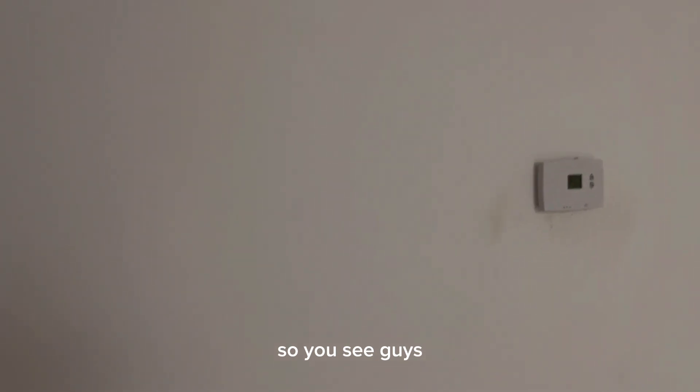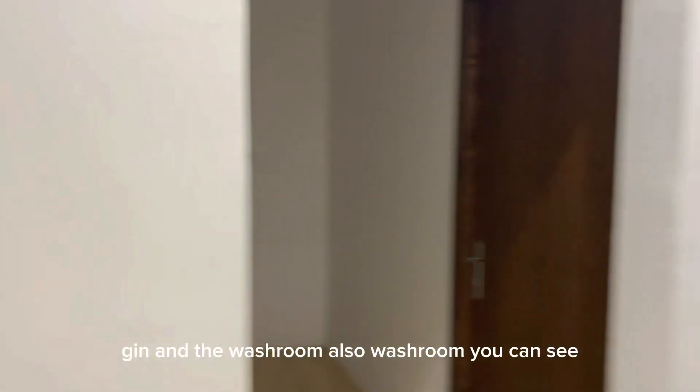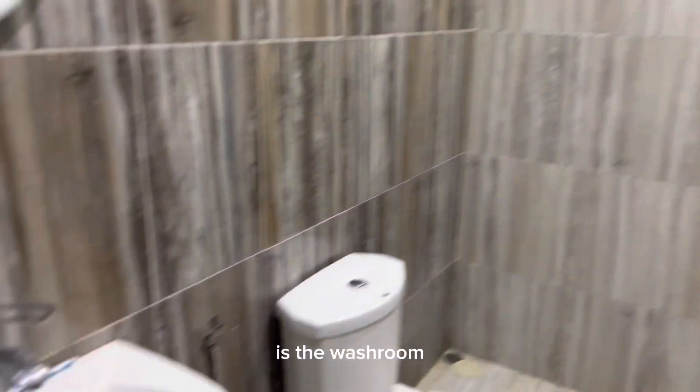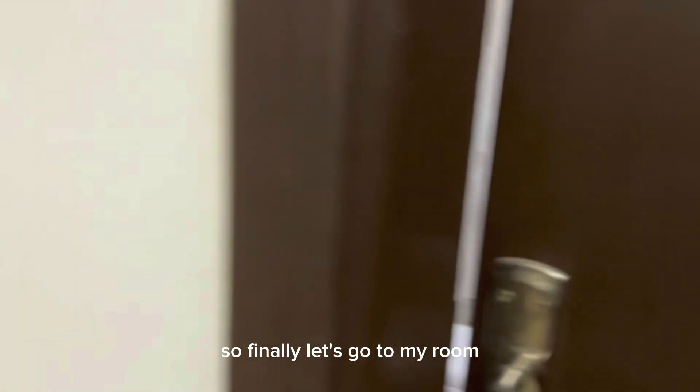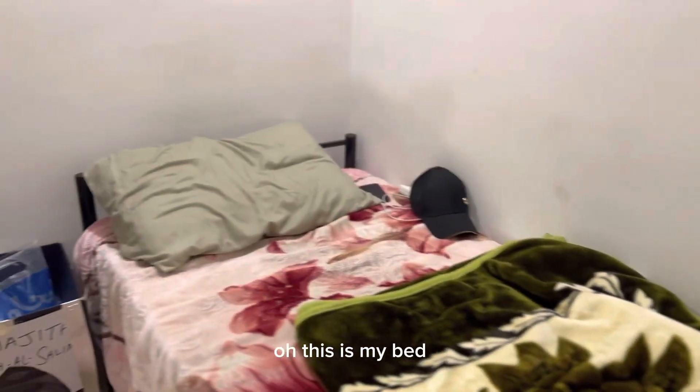This is the air conditioner they provide for every room. This is the kitchen which is given to us - and the washroom as well, you can see. This is the washroom. Finally, let's go to my room. This is my bed. This is the interior and these are the cupboards.